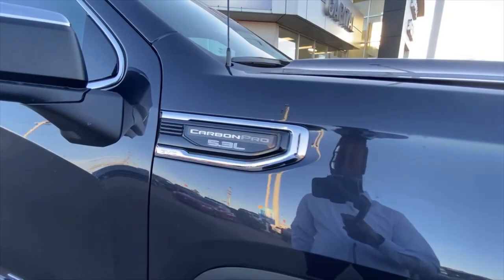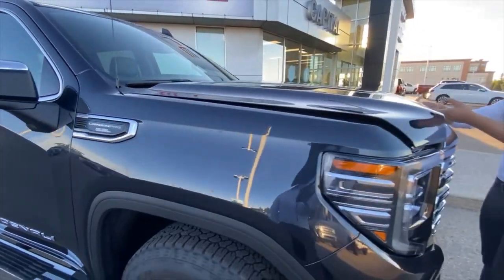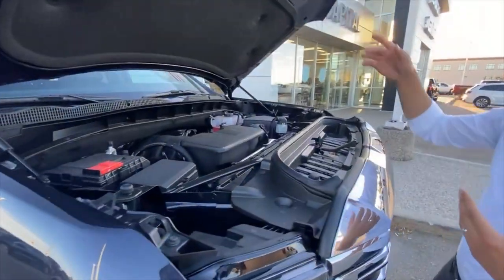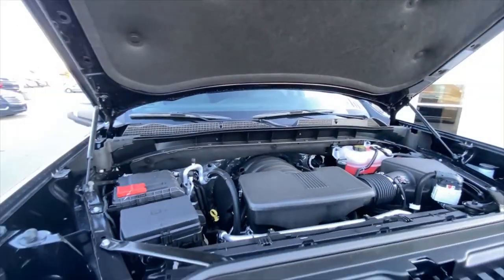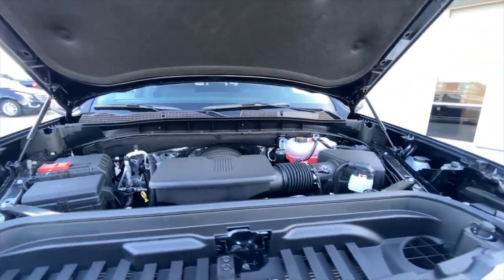You'll notice the badging right here — this vehicle is powered by the 5.3 naturally aspirated V8 pumping out 355 horsepower, 383 foot-pounds of torque, and of course all that is paired with a 10-speed transmission.